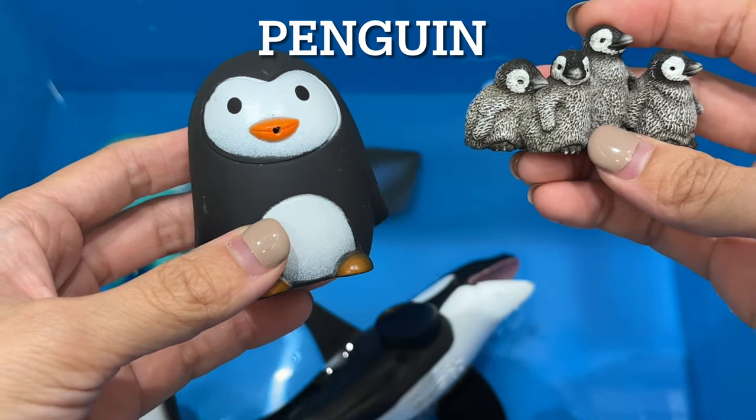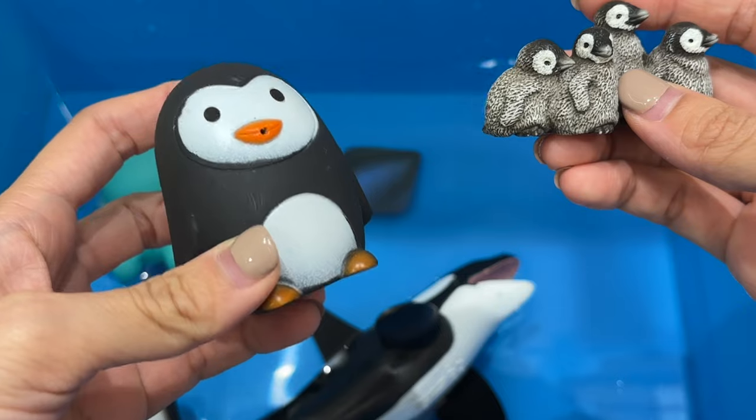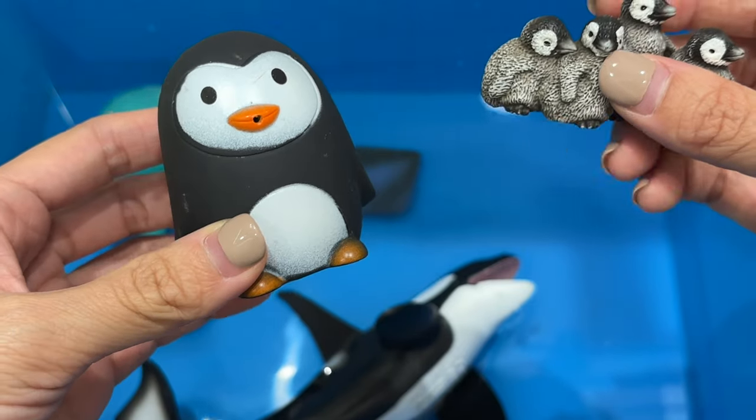Penguin. Penguins are excellent swimmers and divers. They can swim faster than 25 miles, which is 40 kilometers per hour. Penguins use their short paddle-like wings as flippers for swimming.